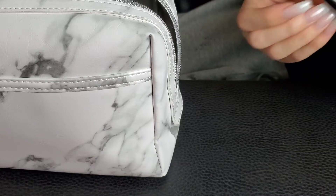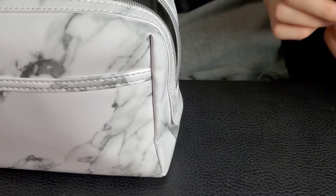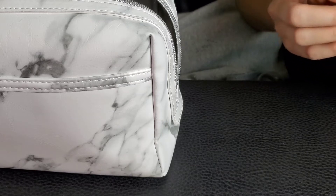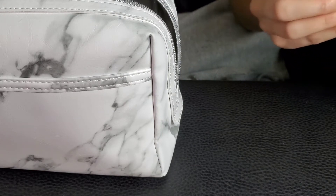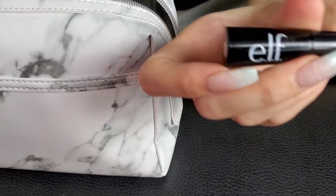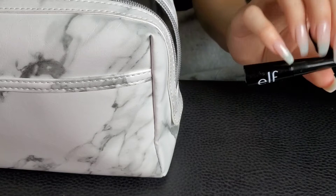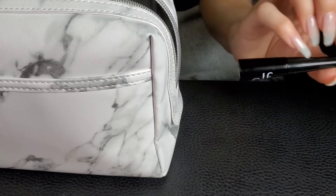So this is my ELF Liquid Eyeliner in jet black. I just got this because the store I went to didn't have the NYX Epic Ink Liner, which is what I normally use. But it's okay because this one's actually pretty good — it's really matte.